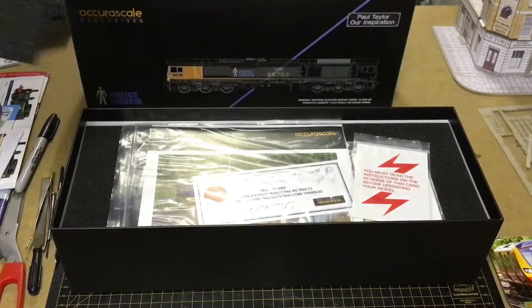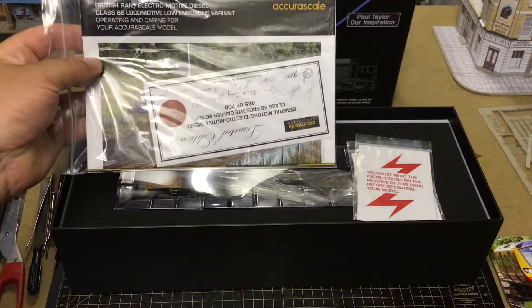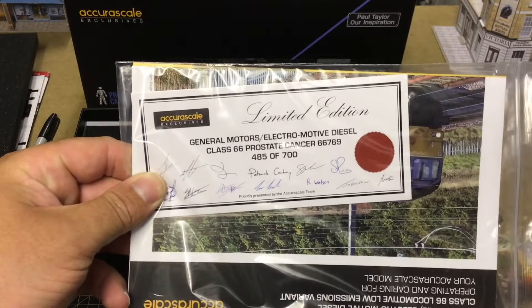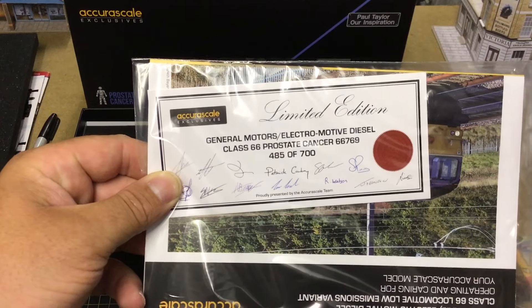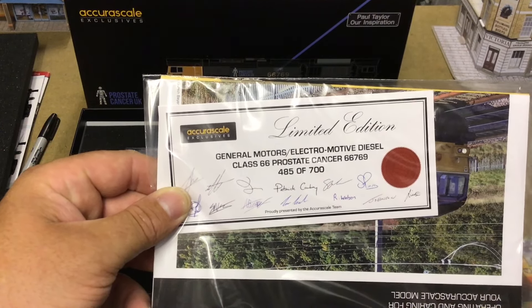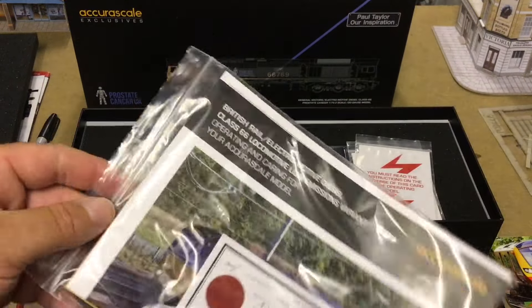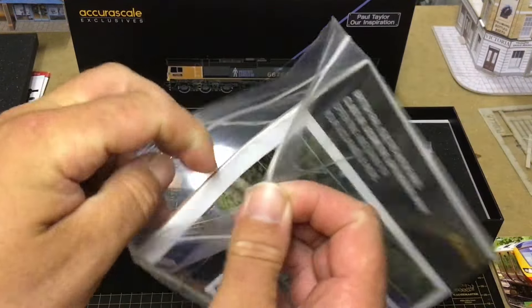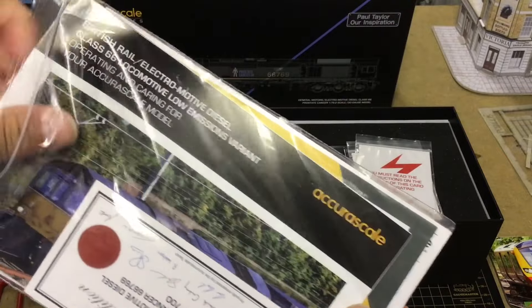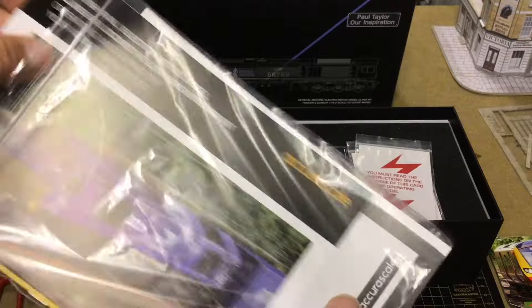Let's have a look under this sponge. Oh my! There you go — that's the limited edition. This is number 485 out of 700, and signed by all the staff at AcuraScale. Lovely. Let's see what else you get in this. We'll take the limited edition certificate out first.